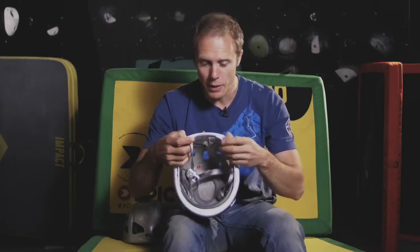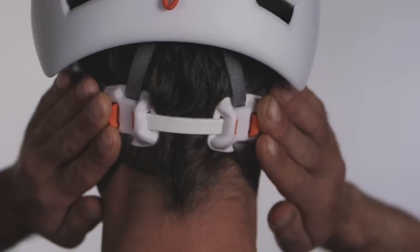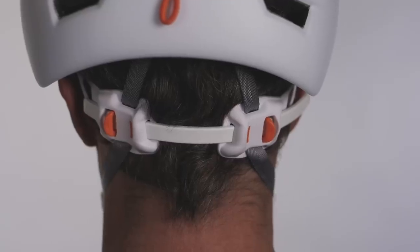The back straps within the helmet have been beefed up and changed. It's now much easier to adjust the helmet, especially if you're wearing gloves, and it sits slightly lower down on the back of your head so the whole helmet is pulled into the correct position. It certainly feels better than the old model.